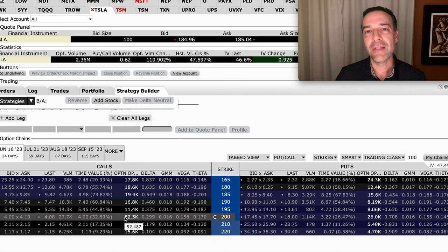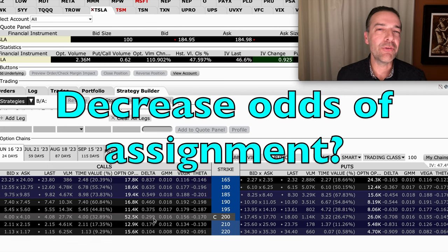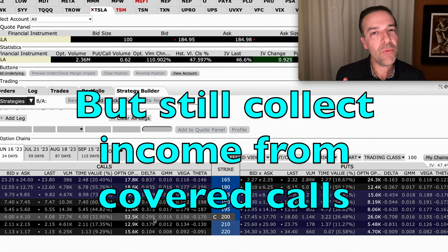Now what are the odds that Tesla will be above that $200 strike price at expiration? If we look at Delta here, it's showing there's about a 30% chance that Tesla will be above our $200 strike price at expiration. Let's say that we wanted to decrease the odds of Tesla being called away from us — we really wanted to make sure that Tesla would not be called away from us, but we still wanted to collect some income by selling a covered call option.